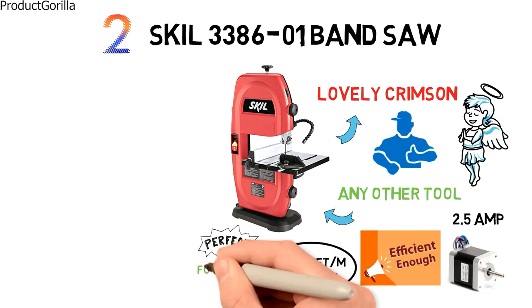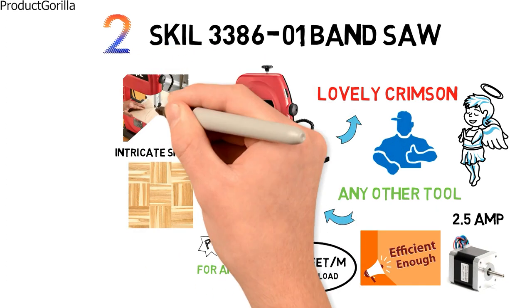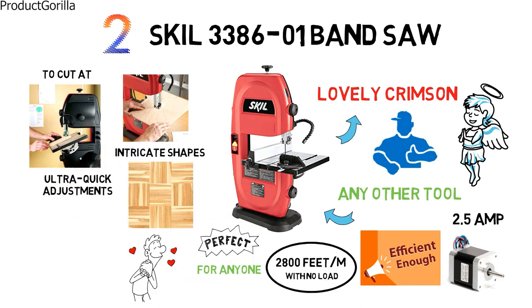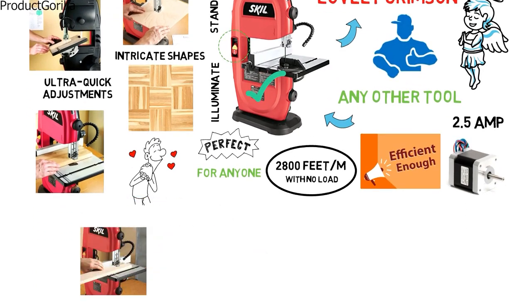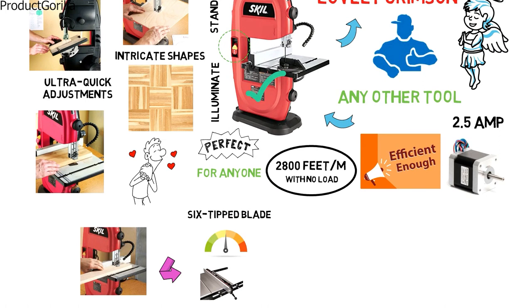This lightweight bandsaw is perfect for anyone who needs to do intricate shapes or patterns in their wood. The rack and pinion table will allow you to cut at different angles with ultra quick adjustments, so you are always able to see what you are doing. The Skill 338601 Bandsaw also has a standard LED light that will illuminate your work area. With the purchase, you also get a six-tipped blade, miter guide, and rip fence included to get you started.